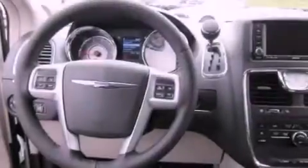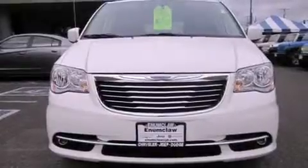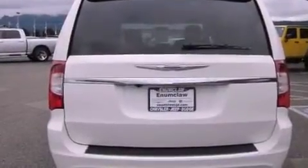Additional features include air conditioning with automatic climate control, passenger and driver side sliding doors, MP3 compatibility, a leather-wrapped steering wheel, alloy wheels, fog lamps, a traction control system, fold-down rear seats, and cruise control.